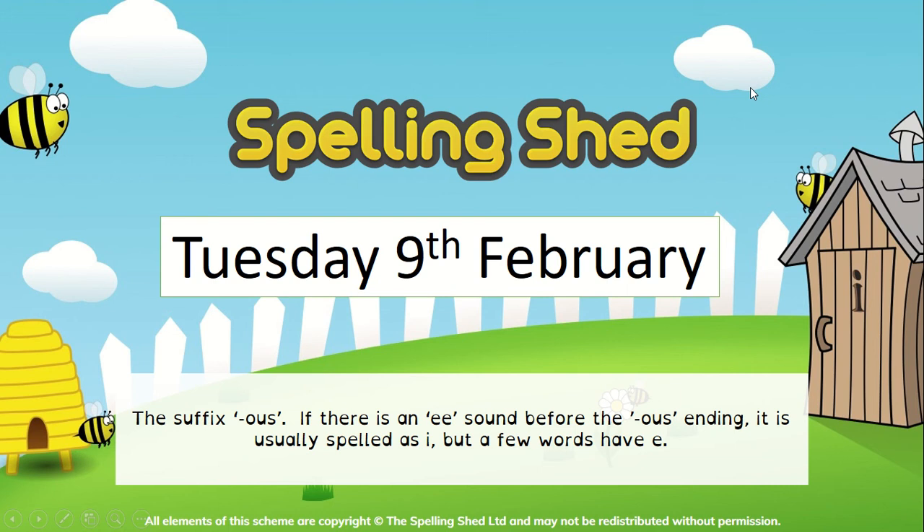Hello Year 4, and this is your Spelling Shed lesson for Tuesday the 9th of February. These spellings have been set on Spelling Shed, so hopefully you've been having a go on there.